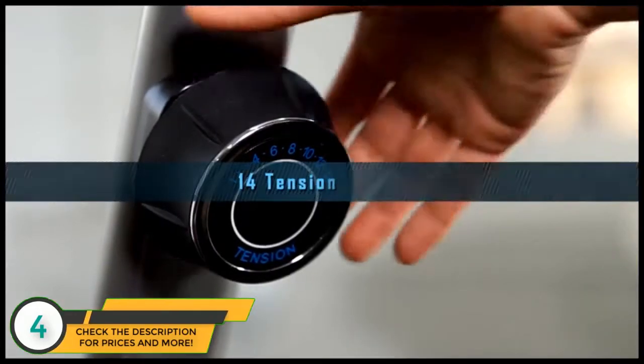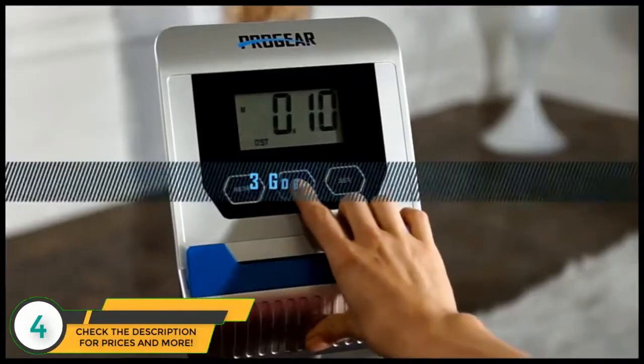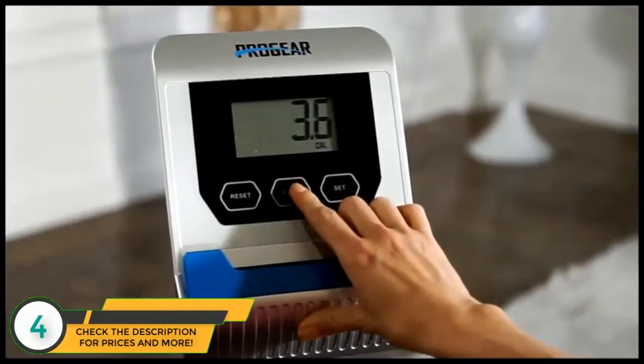Users can select up to 14 levels of magnetic tension resistance and set three workout goals for distance, time, and calories burned.